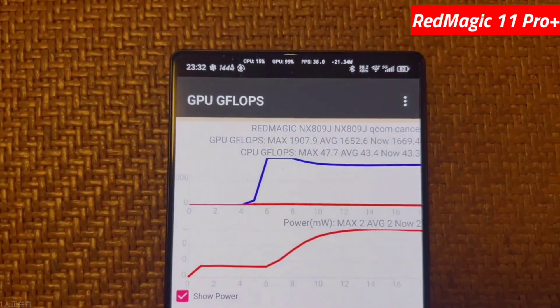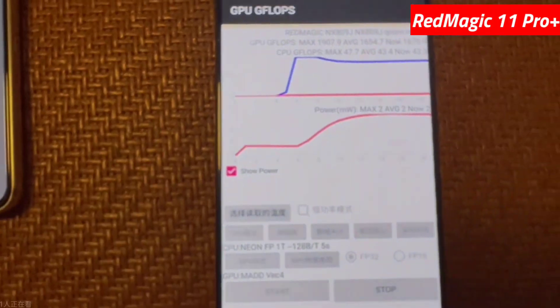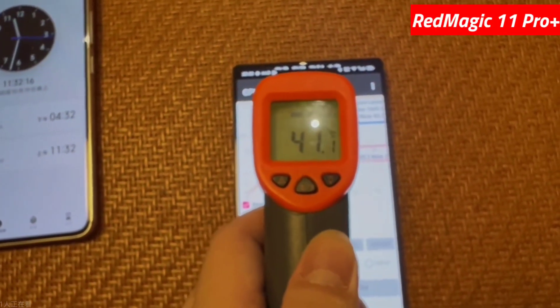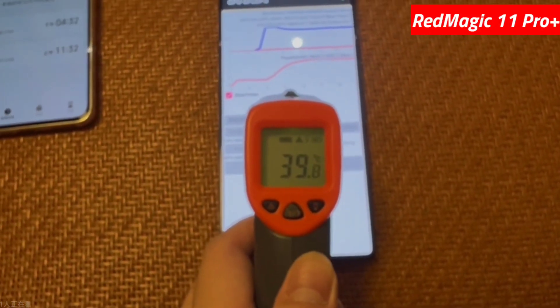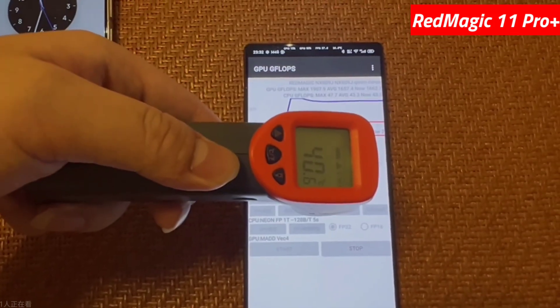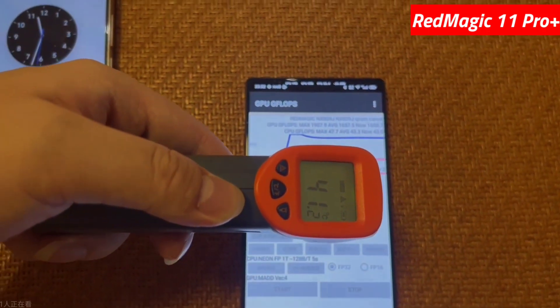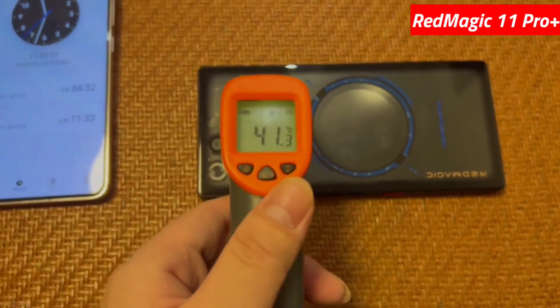This is the Red Magic 11 Pro Plus and today we test GPU flops. Flops — floating point operations per second — measure a graphics card's ability to perform complex decimal calculations, indicating its raw computational power. This metric is crucial for performance in demanding tasks like gaming, scientific simulations, and particularly AI, where higher flops allow for more complex and faster computations. Flops are measured in units like gigaflops (billions per second), teraflops (trillions per second), and petaflops (quadrillions per second).